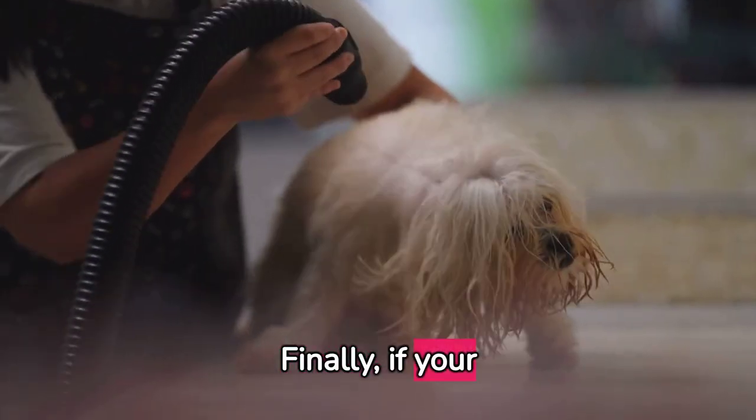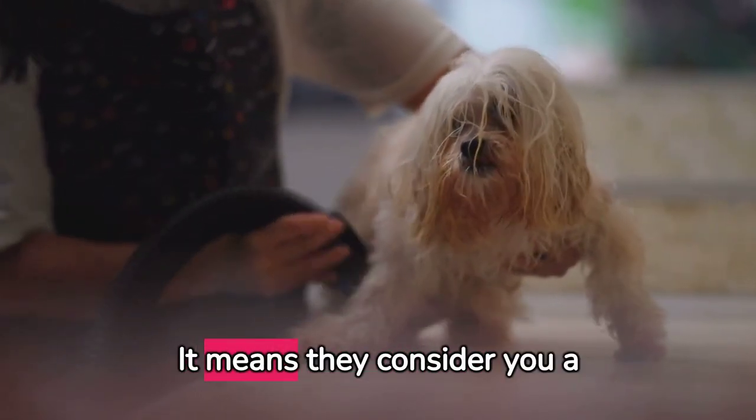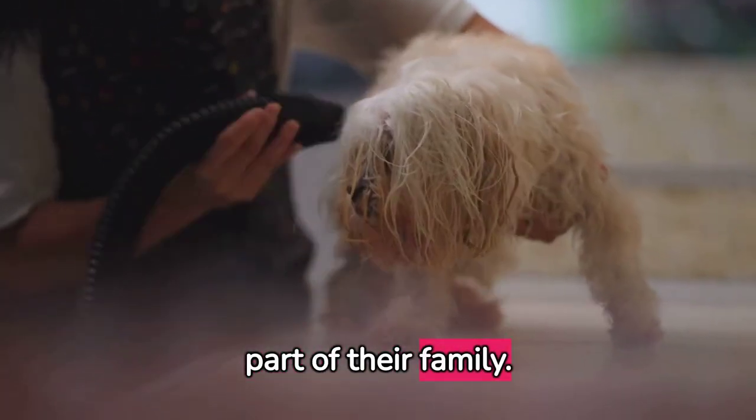Finally, if your cat is grooming you, that's the ultimate sign of trust and affection. It means they consider you a part of their family.